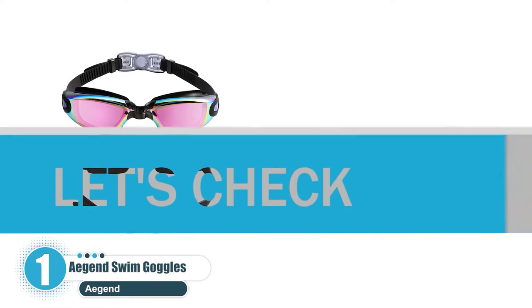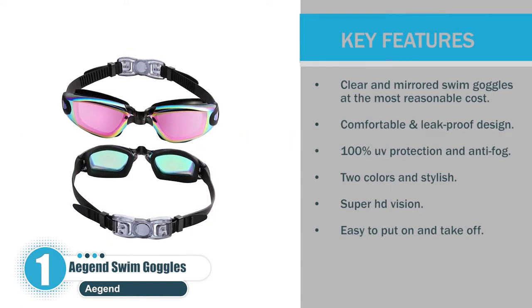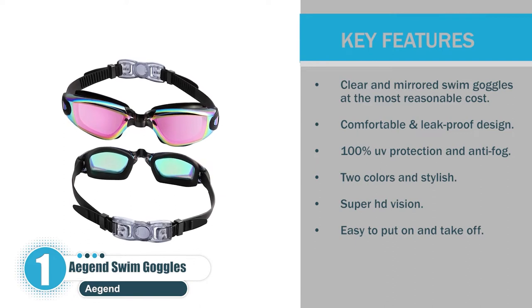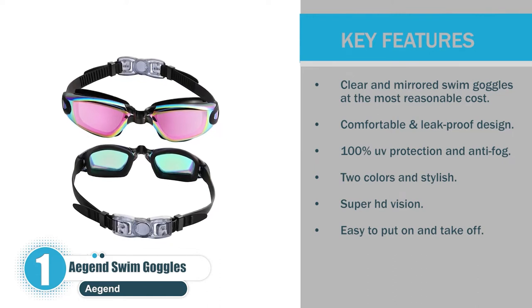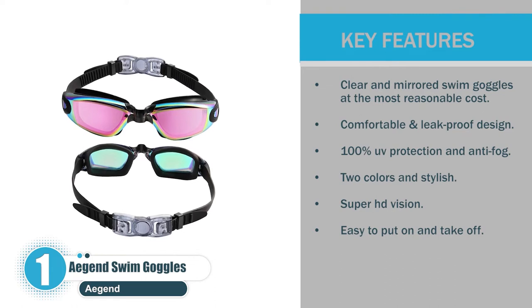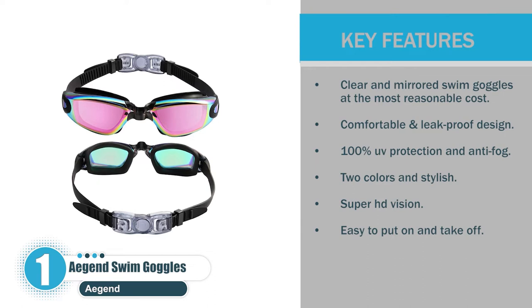Key features: clear and mirrored swim goggles at the most reasonable cost; comfortable and leak-proof design; 100% UV protection and anti-fog; two colors and stylish; super HD vision; easy to put on and take off.